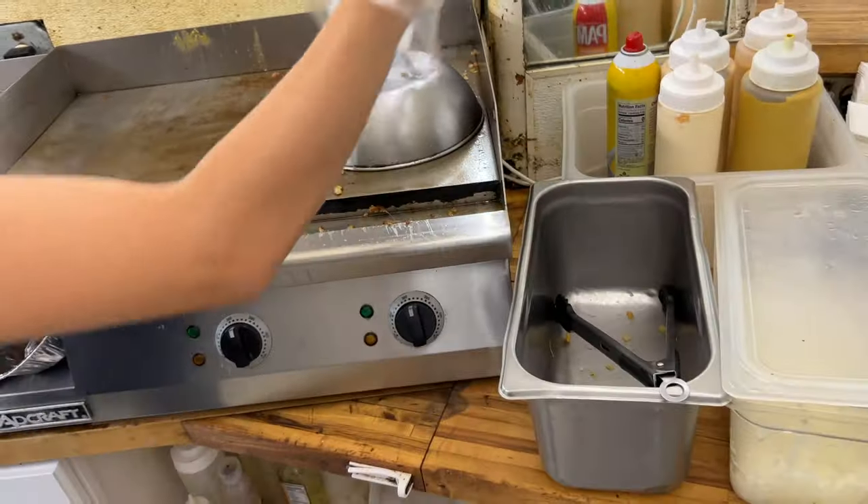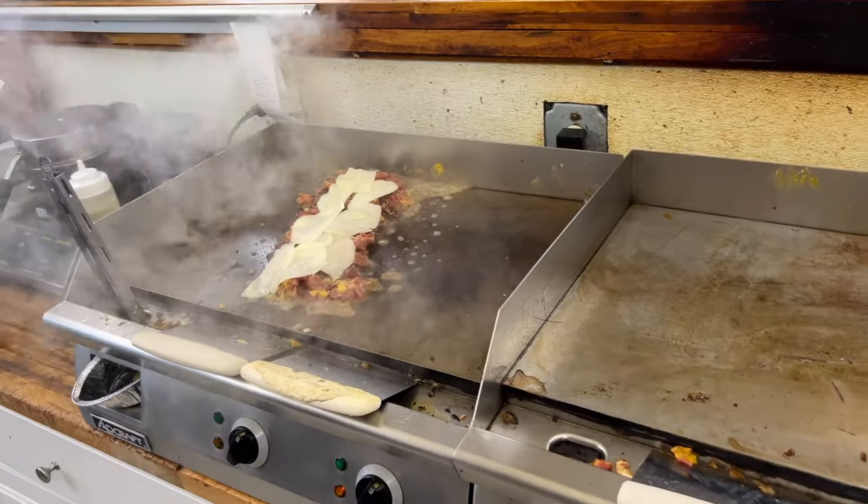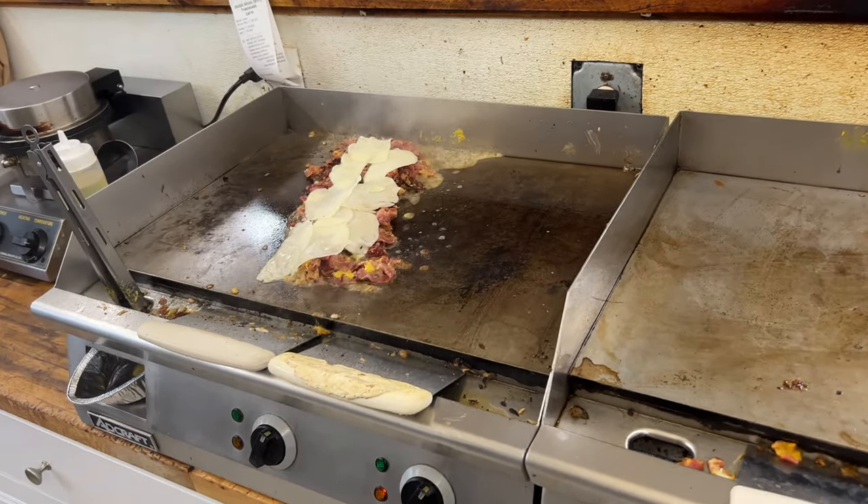Was that water or oil? Water. What's the water for? Melted cheese. That's a life hack!